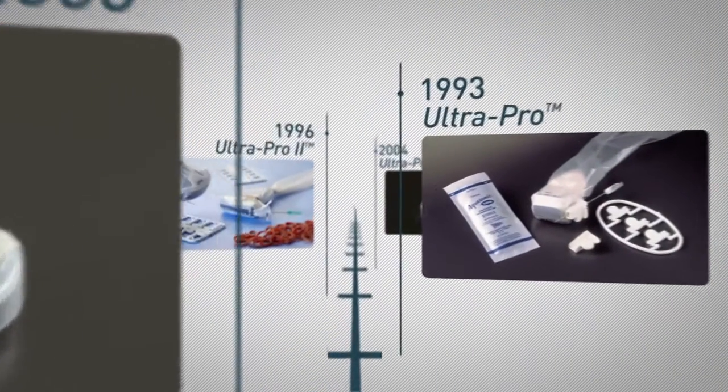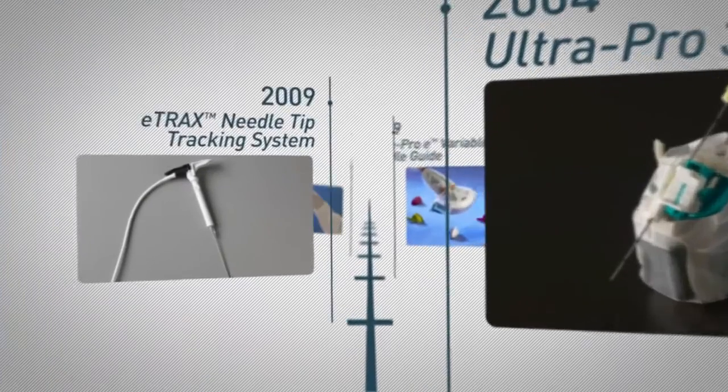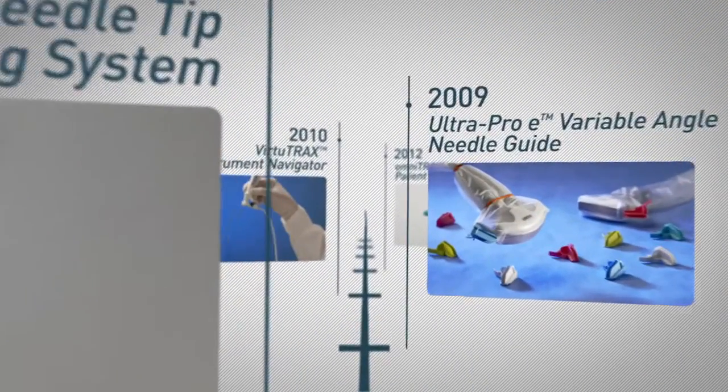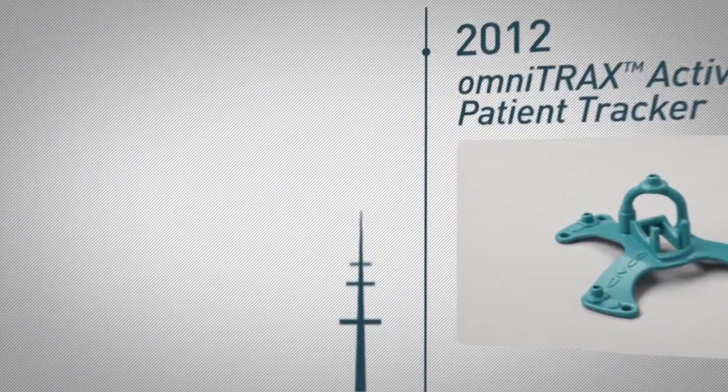to the subsequent advancements in the MultiPro and UltraPro family, to the latest breakthrough in needle tracking technology, Civco has remained firmly committed to positively impacting patient care and bringing innovative solutions to advanced clinical practice.